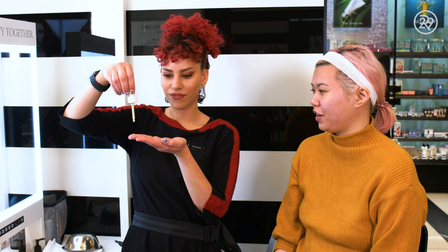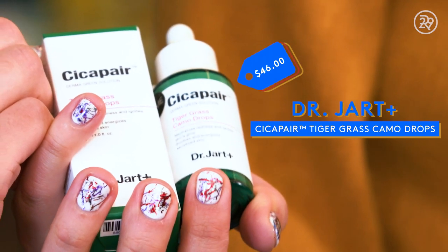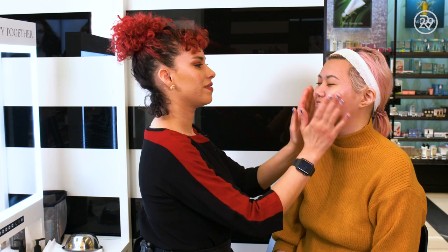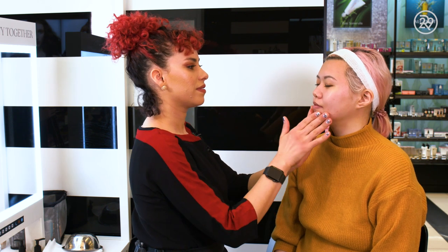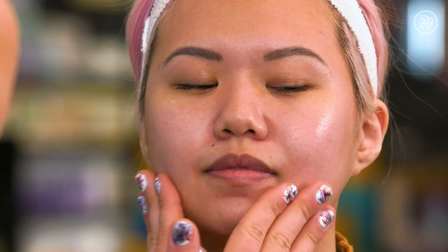Highly recommend. Then right after the moisturizer, she used the Dr. Jart Tiger Grass Camo Drops. I've used the Dr. Jart Tiger Grass Cicapair jar, which is quite a thick greenish cream that's supposed to help tone down redness. This is the much lighter serum version of that product, and it's so nice — so lightweight, absorbs really nicely, evens out redness but doesn't look very heavy on the skin.